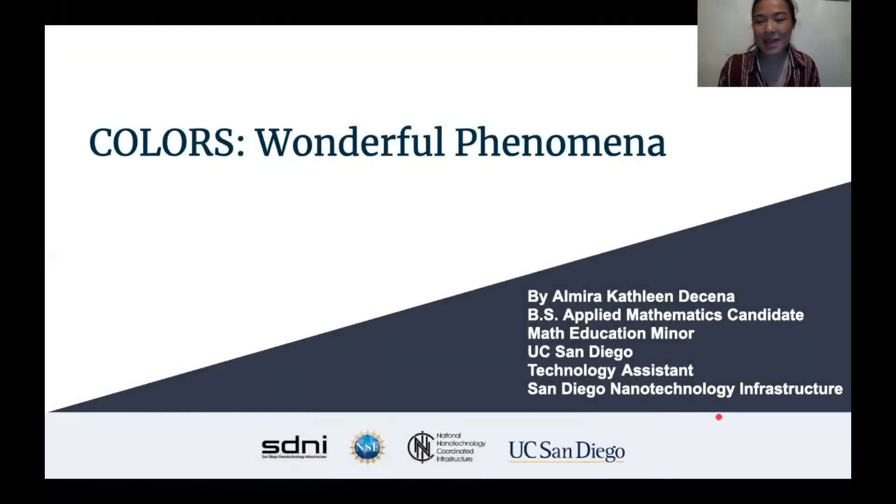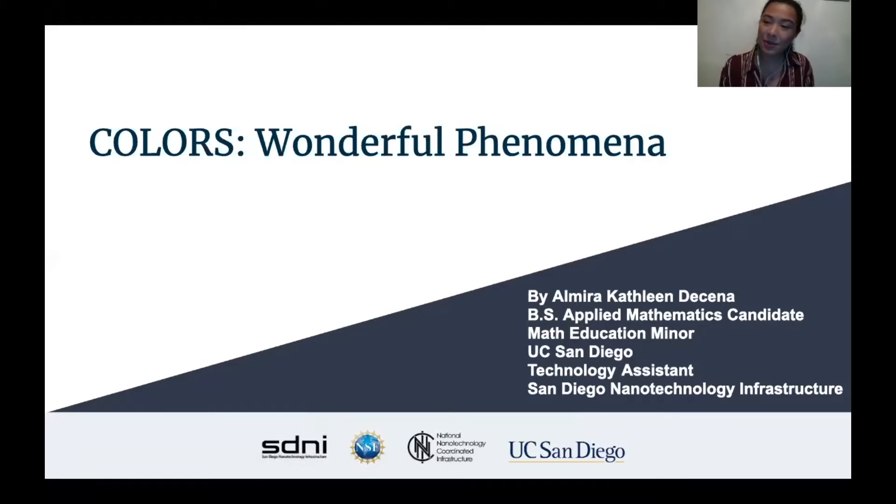Hi guys, my name is Almira DeSena. I am an undergraduate student at UC San Diego with a major in applied mathematics and a minor in math education. I also work for the San Diego Nanotechnology Infrastructure, or SDNI, and later on I'll be joined by my boss, Dr. Ryan Nickel, and he'll show you some really cool stuff on the scanning electron microscope. If there's anything you can take away from today's session, it could be as simple as keeping an open mind. I come from a more mathematical background and before I started my job, I didn't really know much about nanotechnology, so I never expected that a year later I'd be talking to you all about the world of nano.